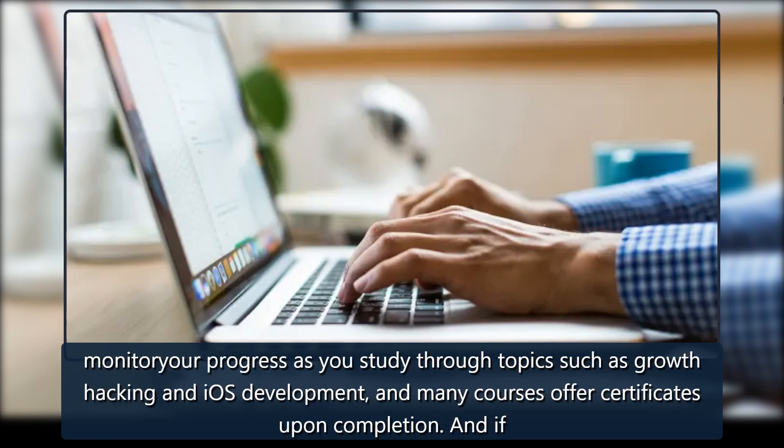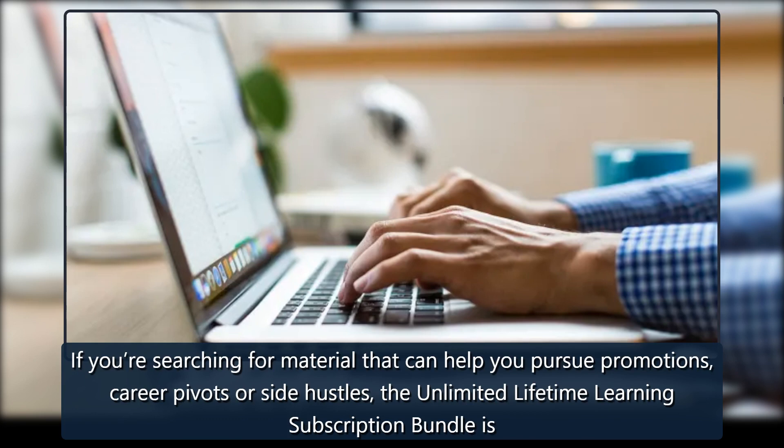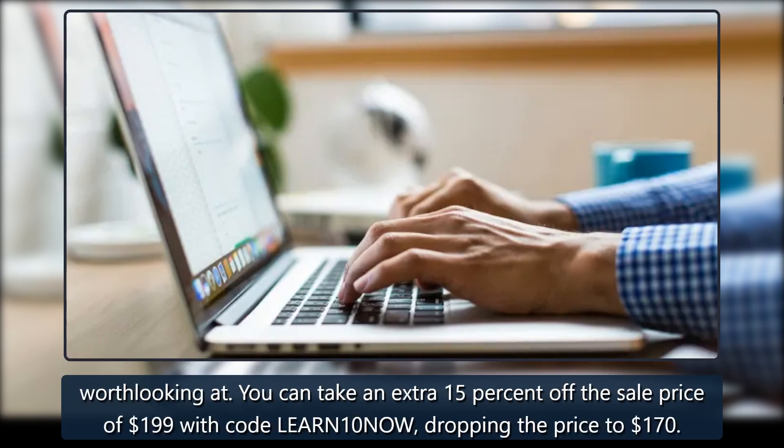You can monitor your progress as you study through topics such as growth hacking and iOS development, and many courses offer certificates upon completion. And if you're a fast learner, the Stack Skills library is updated with at least 50 new classes monthly. If you're searching for material that can help you pursue promotions, career pivots, or side hustles, the Unlimited Lifetime Learning Subscription Bundle is worth looking at.